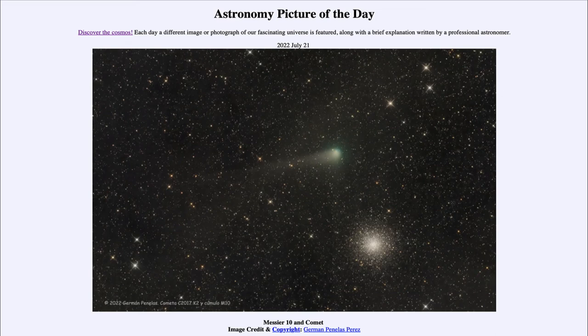The globular cluster, on the other hand, is much further away. It is at a distance of 14,000 light years, meaning that light has taken 14,000 years to reach us from that globular cluster. That is, of course, much further away than the comet, the comet being part of our own solar system and at this point happening to be only about 15 light seconds away. A light year is the distance that light travels in a year, and a light second is the distance that light travels in one second. So while we see the comet as it was 15 seconds ago, we see the globular cluster as it was 14,000 years ago.